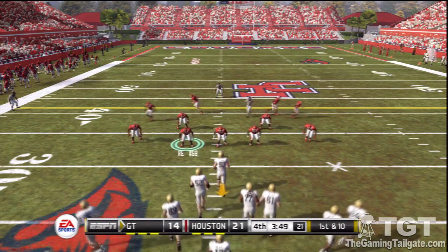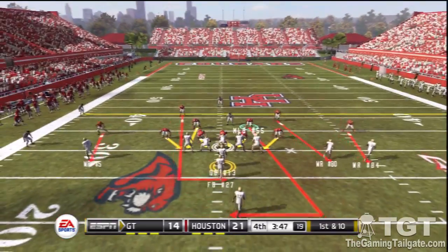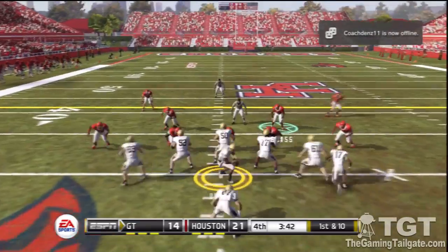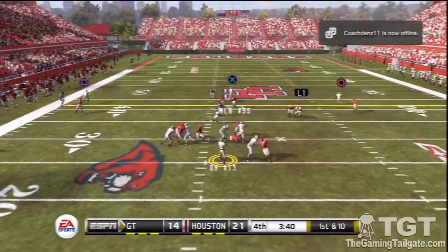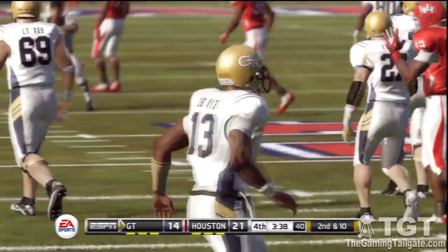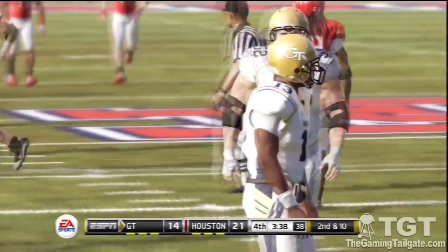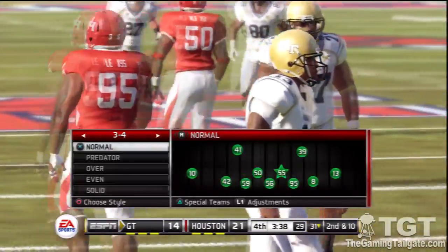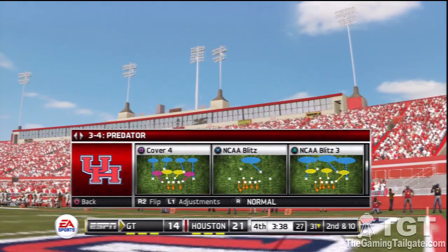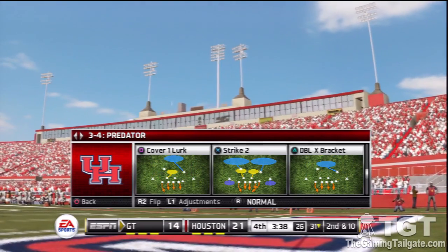First down, ten to go, ball on the 31 yard line. Trying to lock one long — he's got a man wide open. He would love to have that one back. As a quarterback, anytime you have an open man downfield your eyes light up and you're thinking touchdown. You throw the ball with all that adrenaline and a lot of times you overthrow your receiver.